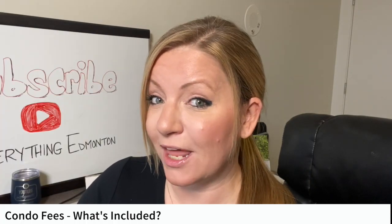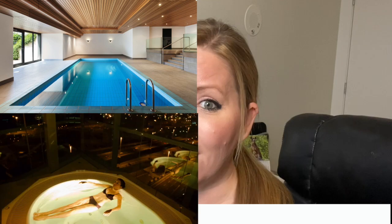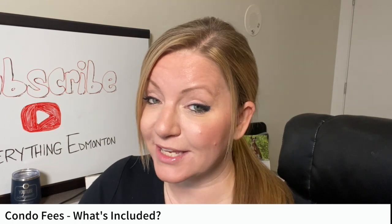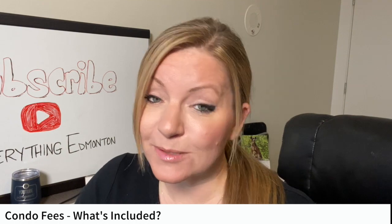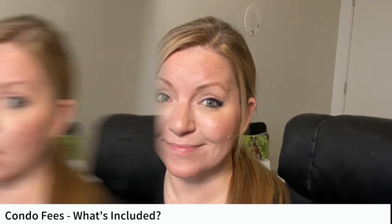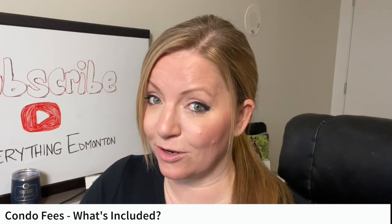On top of those items, other things that could be included in condo fees are maintenance for additional amenities like pools, hot tubs, social rooms, and exercise rooms. There may be additional utilities like electricity or even internet, or luxury amenities like concierge, valet parking, and additional security. It's important to note that condo fees do NOT include property taxes — each owner is responsible for their property taxes on top of their condo fees.